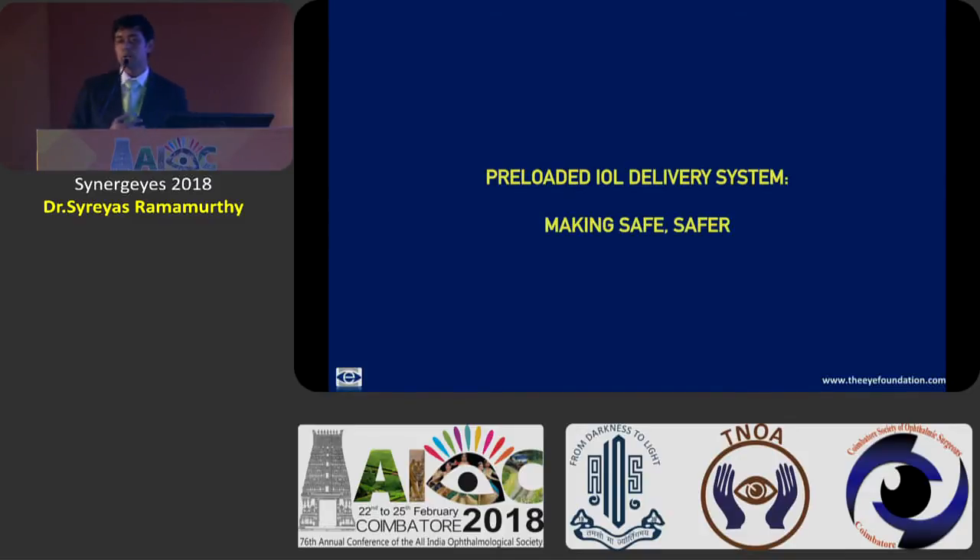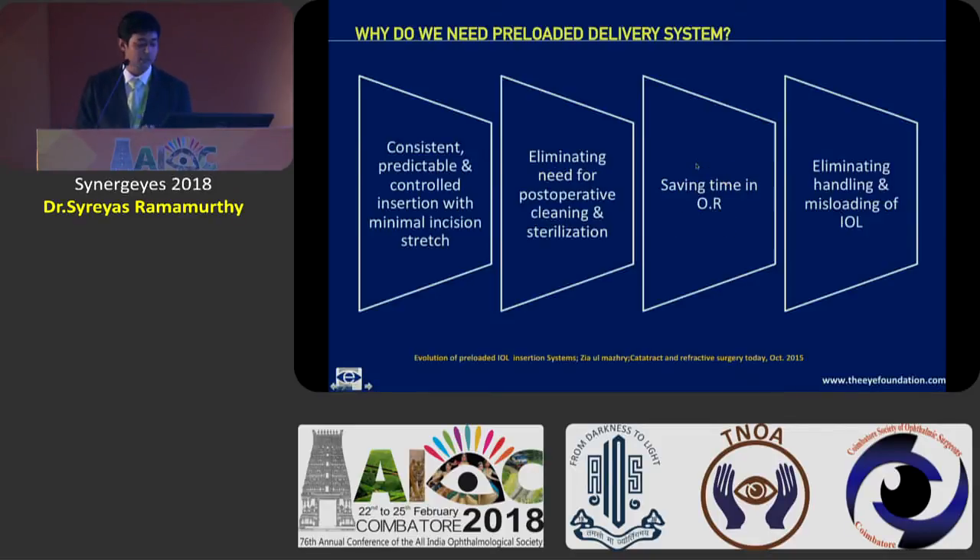With this kind of IOL, which we were loading into our cartridges and manually injecting — which was working fine in our hands — what is the need to be switching over to a preloaded IOL delivery system? Does it really improve our outcomes? Is it a question of just marketing the same IOL in a different design? No, I think it has a lot to offer. The preloaded IOL delivery system is really about making our safe cataract surgery even safer, wherein we are looking at one consistent, predictable and controlled insertion with the IOL injection.